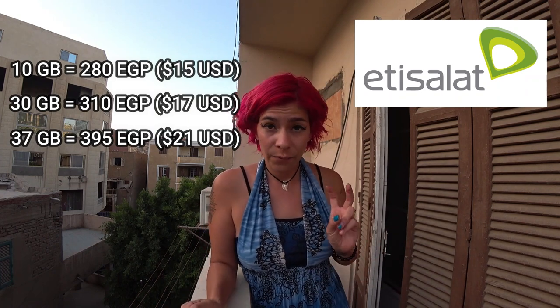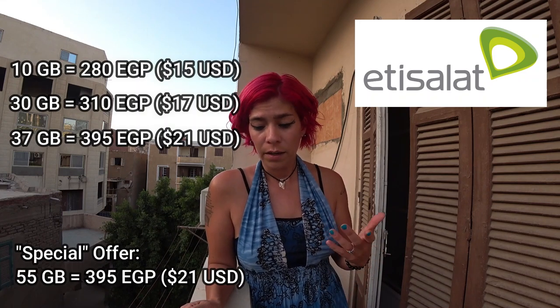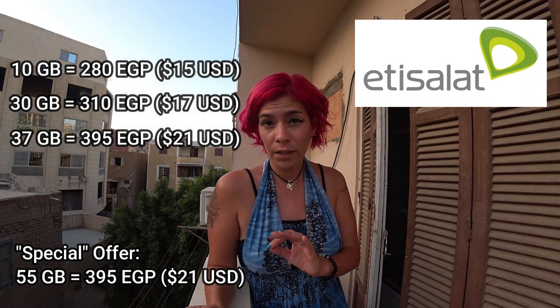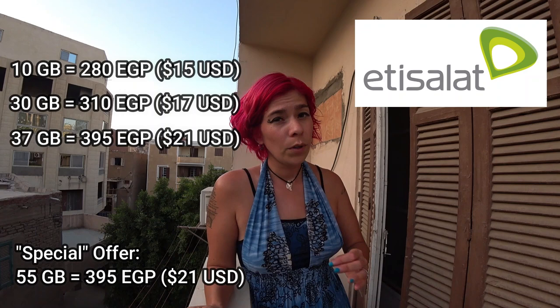The lady also offered a first sign-up deal: instead of 37 gigabytes for 395 pounds, you'd get 55 gigabytes for 395 pounds because I was new to Etisalat. Honestly I think you can get a lot of different packages with every one of these companies if you ask or make it seem like you might leave.